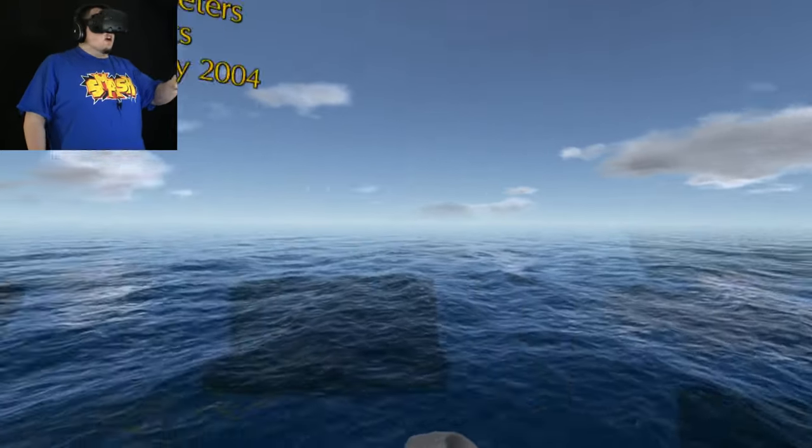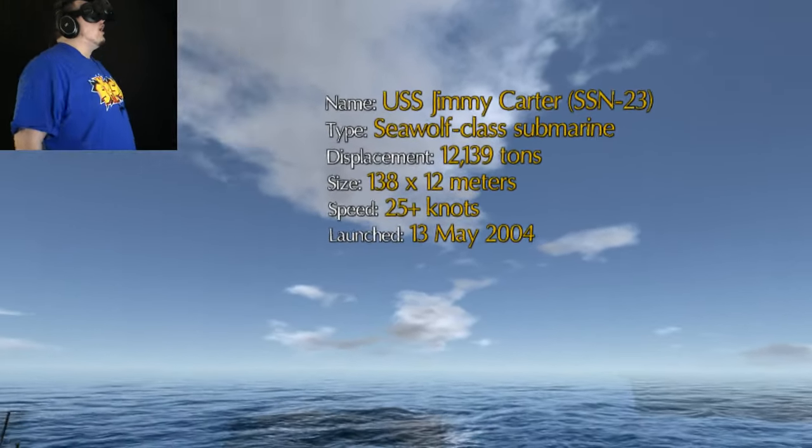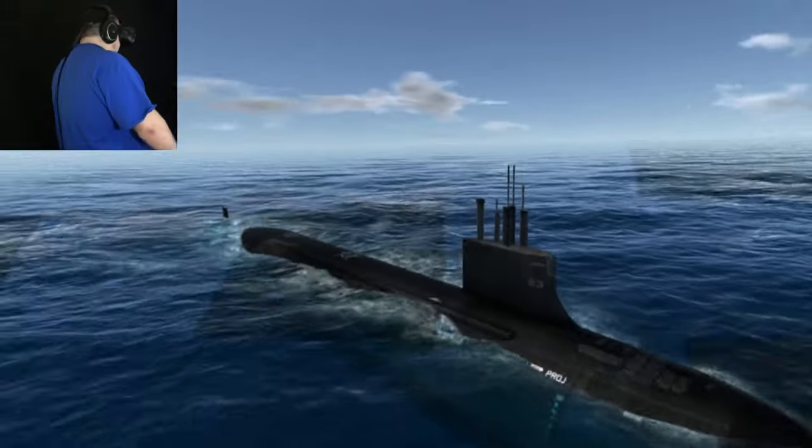Place your bets. It is the USS Jimmy Carter. It's from 2004. It's a submarine!